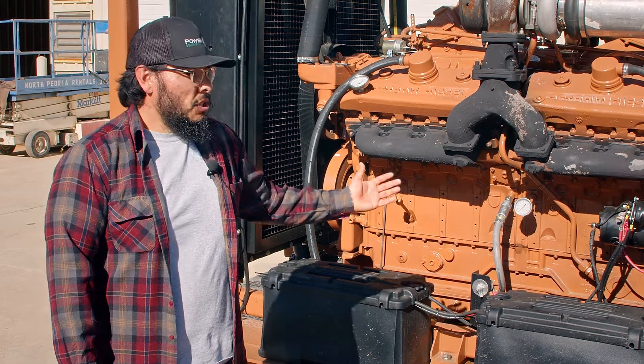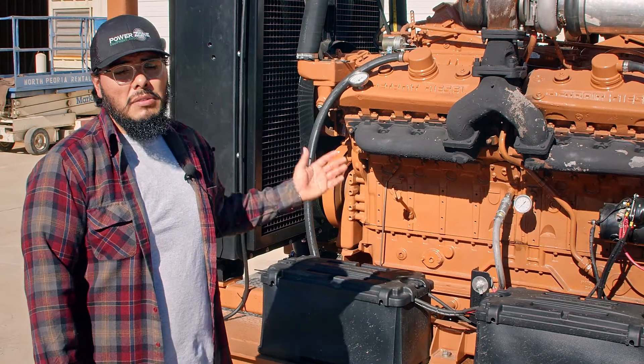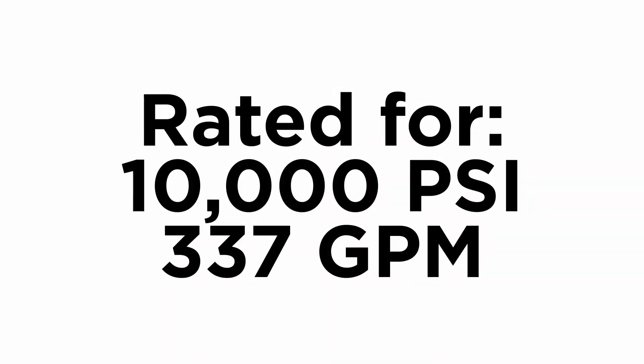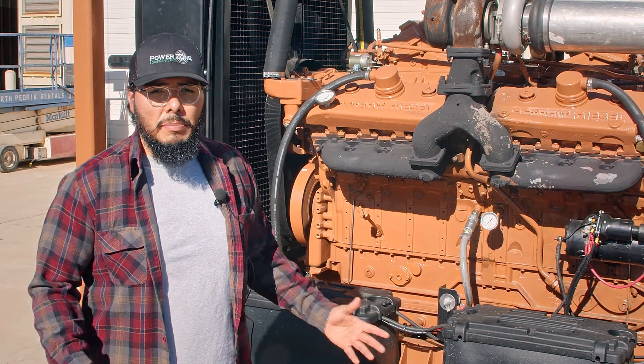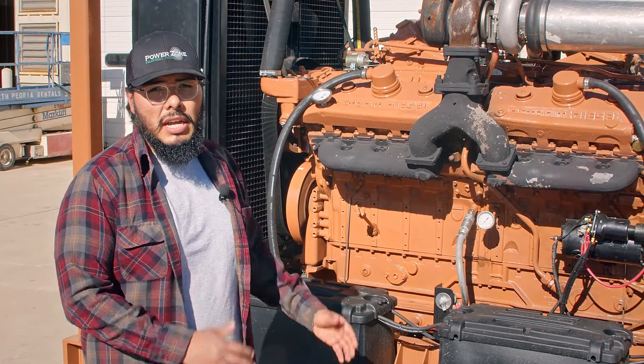This package can produce 10,000 PSI on discharge pressure with a flow rate of 337 gallons per minute. Later in the week this package will be shipped in a standard sized shipping container that it will fit into entirely.